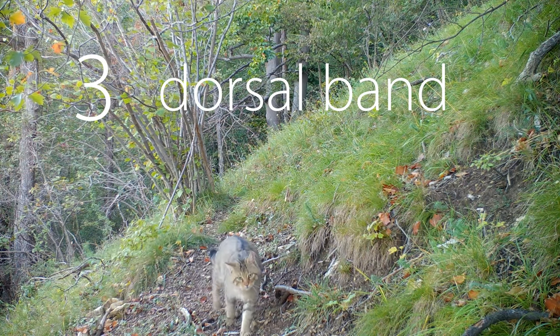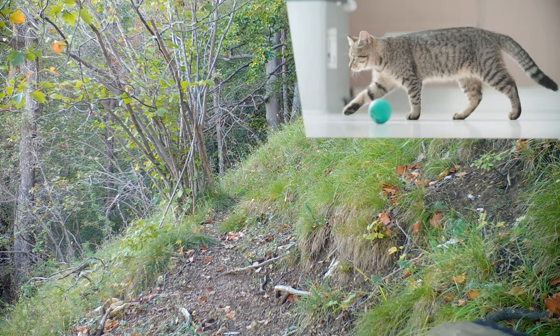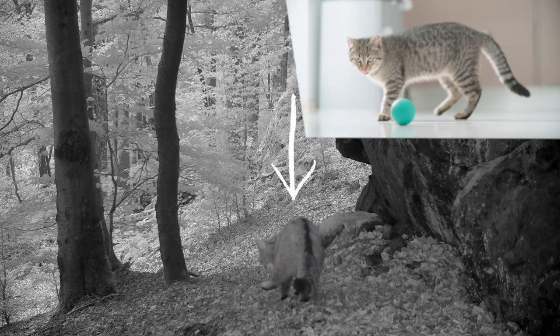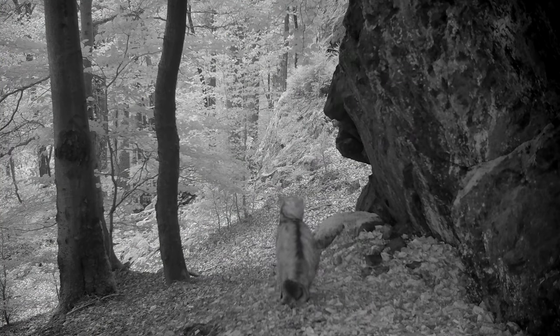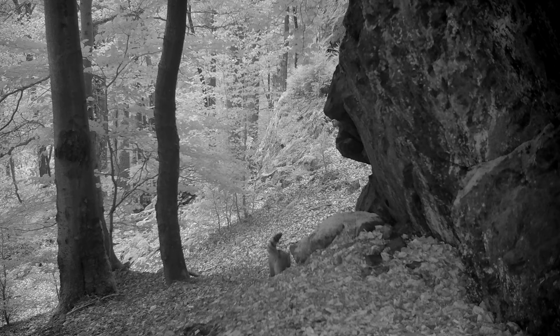A third feature is the narrow dorsal band. This dark line ends before the tail. In house cats the stripe often continues down into the tail's pattern. A clear fur pattern in the neck is another feature — you can usually distinguish several dark stripes.